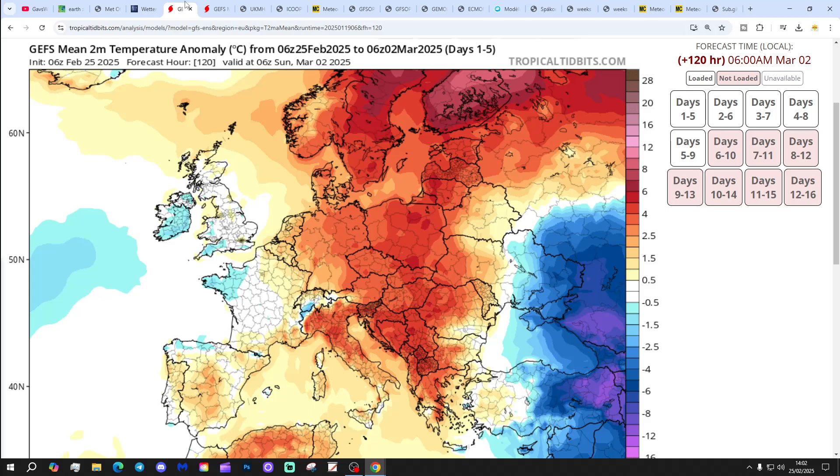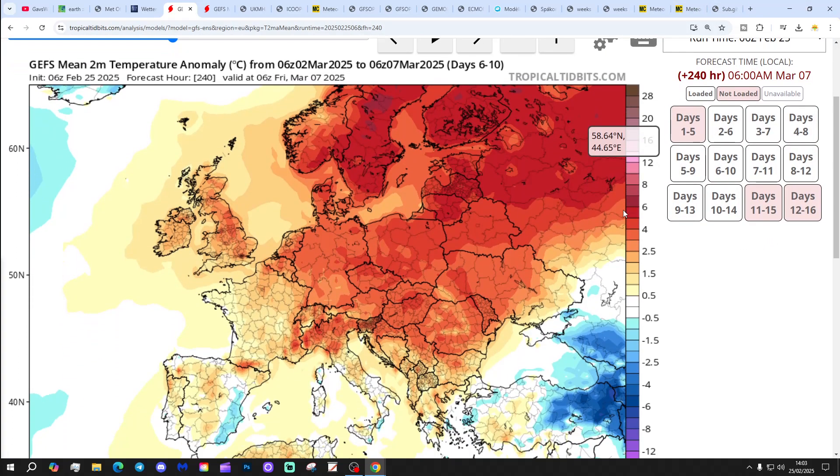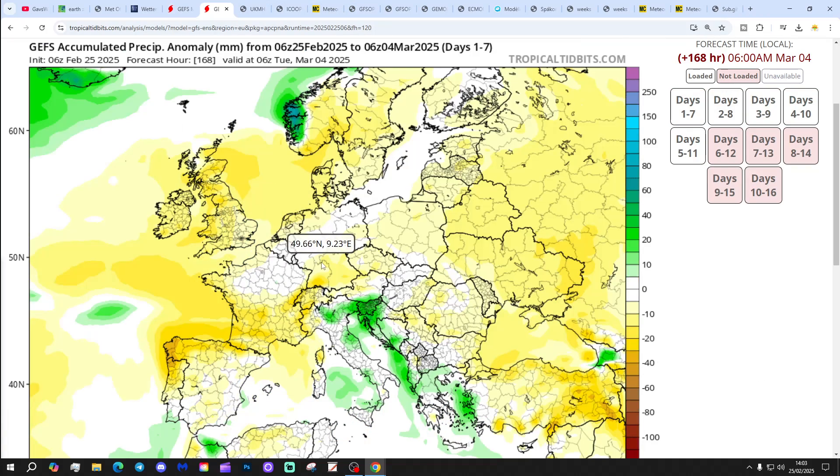Temperature anomaly for the next five days is coming out very close to average — that's also a change. Into the second of March, close to average with a temperature anomaly a little bit below in parts of Ireland and southwestern England, but not a big deviation either way. The 6–10 day temperature anomaly then starts to become slightly above average. In the 10–14 day time frame, getting to the 11th of March, it's near normal in the north and west, slightly above average in the south and east. Precipitation anomaly for the next seven days is coming out drier than normal.